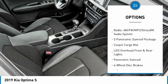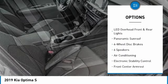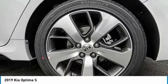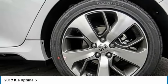dual airbags, panoramic sunroof, air conditioning, leather wrapped steering wheel, power steering, four-wheel disc brakes, fog lights, electronic stability control, and power windows.